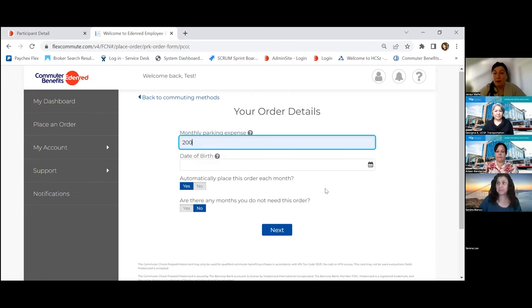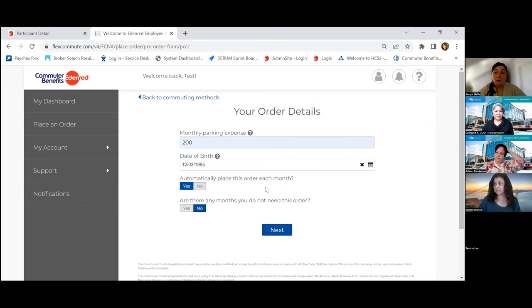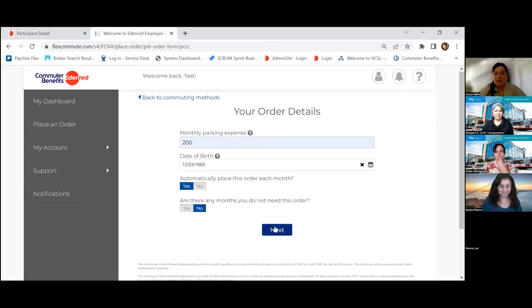For the parking order, I'll say my monthly parking expense is $200. We'll enter the date of birth again. We'll ask if you'd like to automatically place this order each month — you can set that to yes. If you select no, you'll need to come in the following month and place a new order if you don't set it to auto-place monthly.